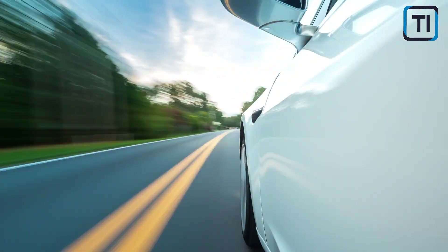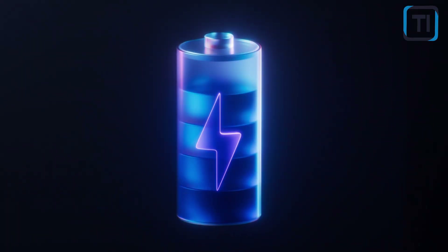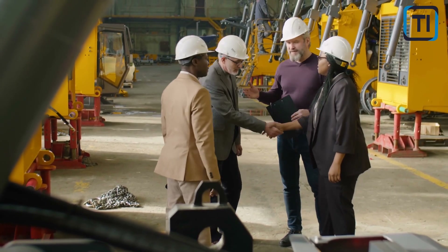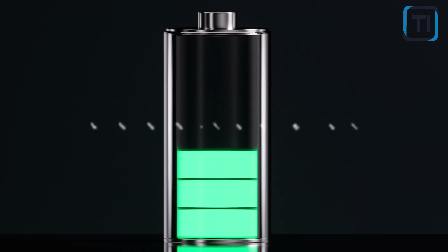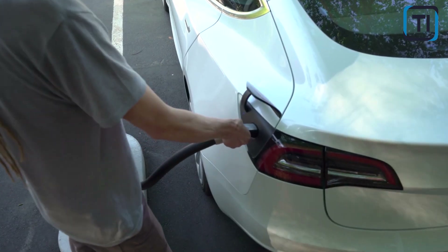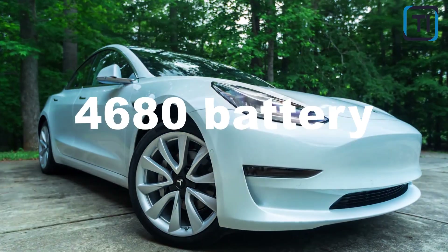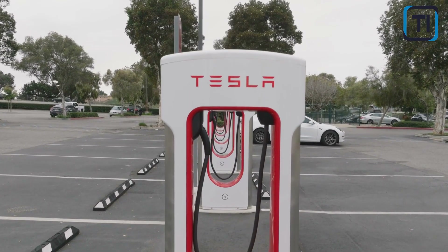These companies aim to capture a share of the growing EV market. Tesla's primary battery supplier, Panasonic, is reportedly developing 4680 cells as well. Companies like StoreDot are even demonstrating 4680 format batteries that can charge in just 10 minutes, promising a future of even faster and more convenient EV charging. With so many players in the game, it's clear that the 4680 battery is set to be a key battleground in the race to develop the best EV batteries.